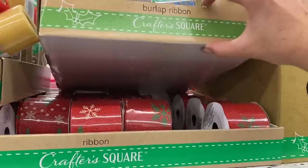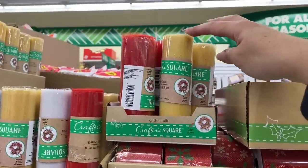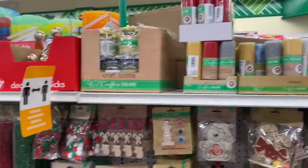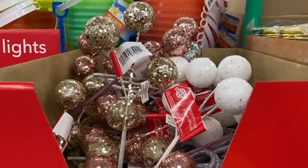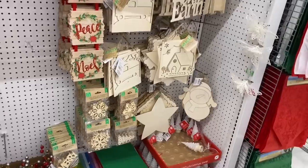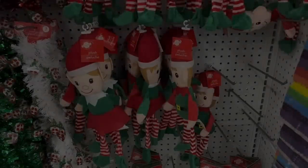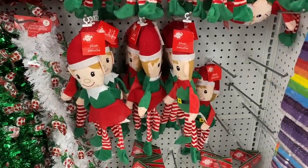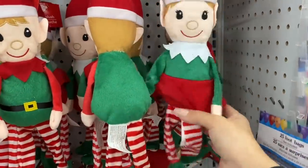They don't have any of the ribbon I showed in the last store. This is like a tulle, which is really cute. I love these — I just think they're so beautiful. You've seen these little elves pop up in some of my other walkthroughs — one with a little skirt.